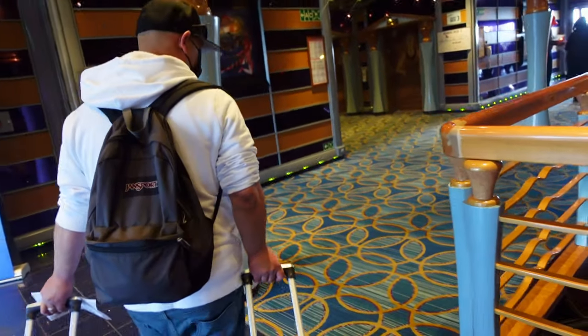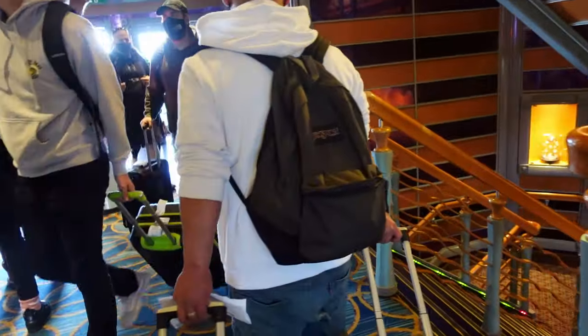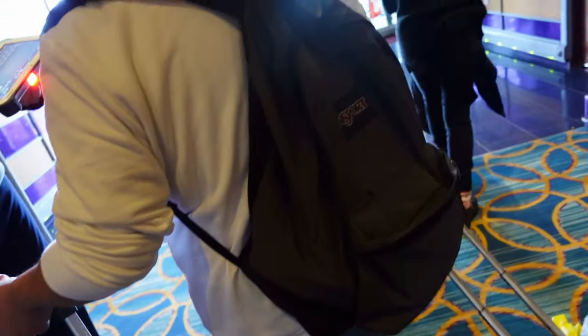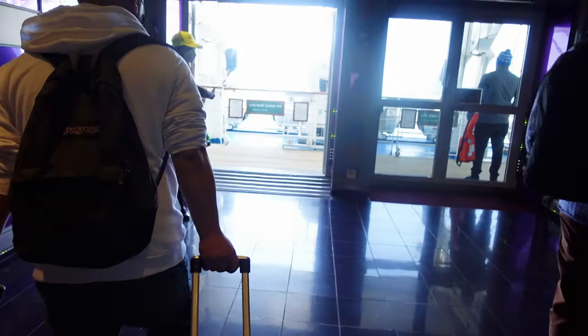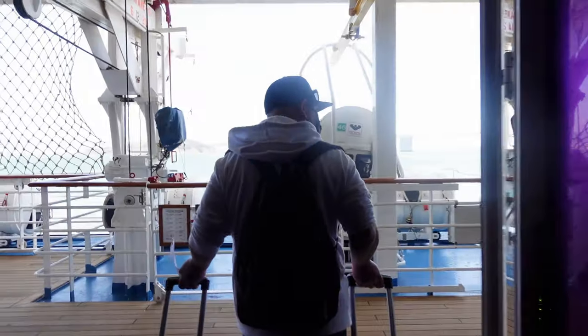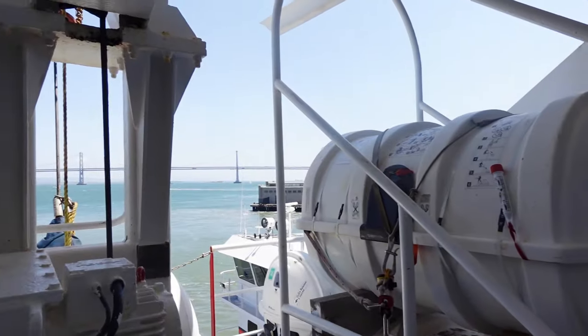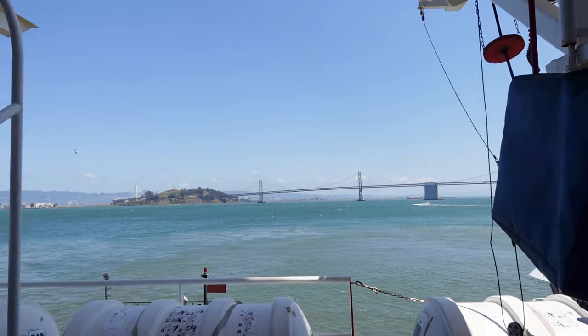We're here at the muster station, guys. You ready? Look, we're right here by the Bay Bridge — look how gorgeous! Hello, how are you? We're doing okay. It's the Bay Bridge, guys. Alright, we're going to do our muster station now. We finally made it — we're right off the midship on Deck 5, so we're really excited. We'll be with you shortly for a room tour. Bye!